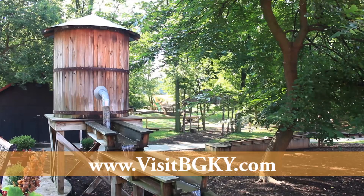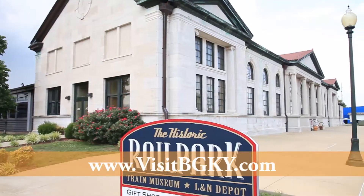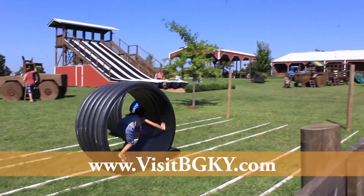Bowling Green is home to some of Kentucky's top attractions. If you're looking for a trip geared for family-friendly fun, there's no better place to be.